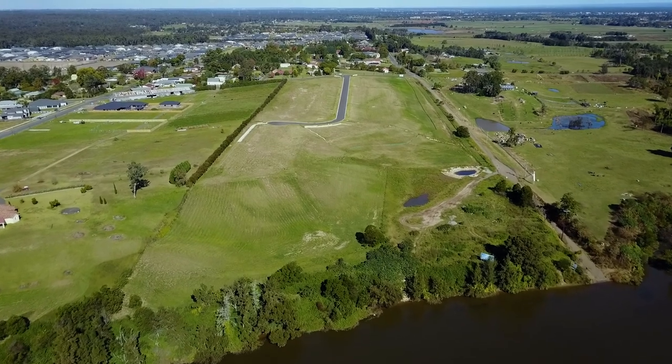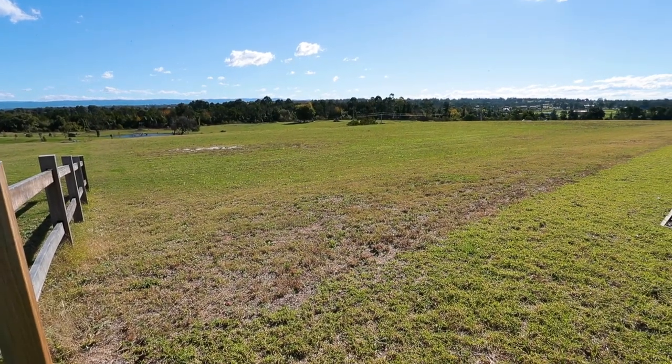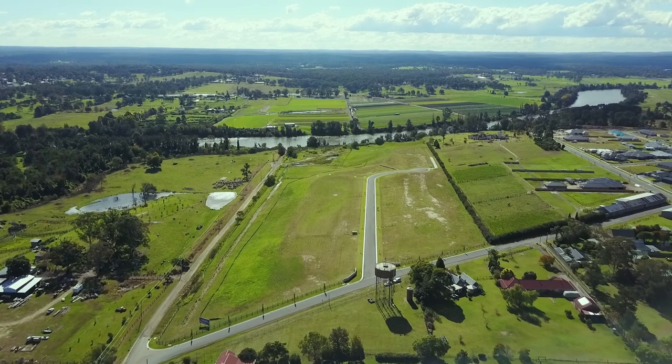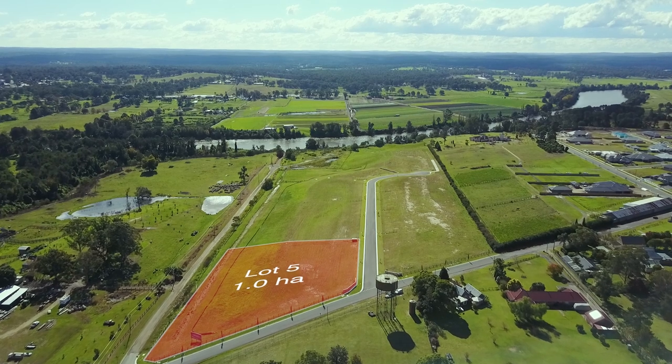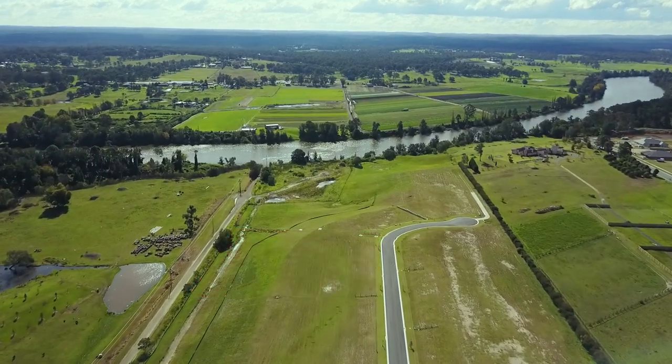Today we're showcasing five vacant blocks. What an incredible opportunity to secure your lifestyle at Vermont Estate. These riverside estate blocks are ranging in size from 4,200 square metres to 10,000 square metres. They come with carefully planned covenants to ensure a luxury standard.